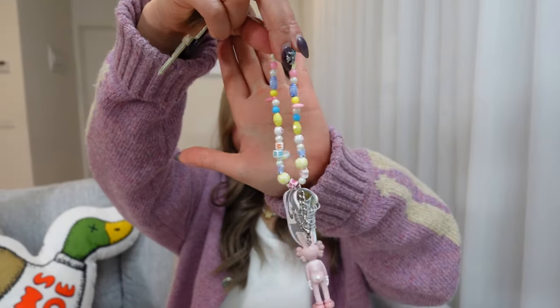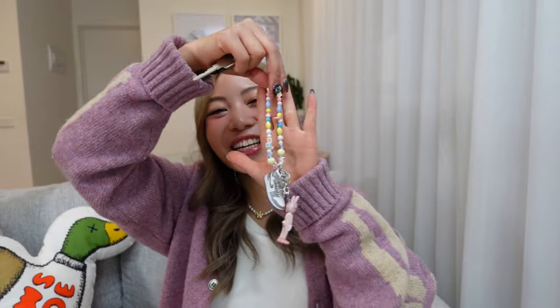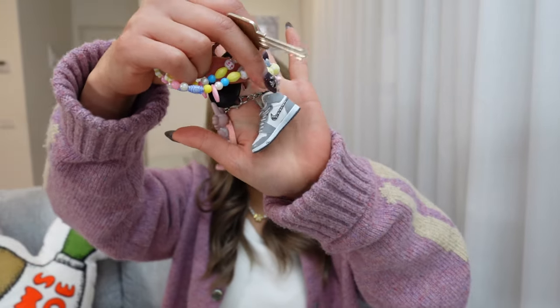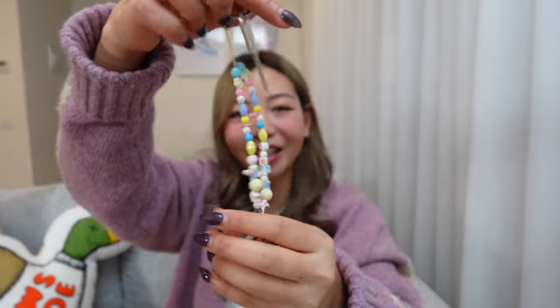I also have my keys in there. This little charm was actually a gift from one of my subscribers, Vivian — thank you so much. It came with this little Air Dior keychain, and I also added this other charm and I think it looks super super cute.